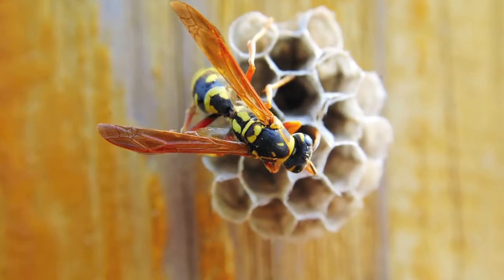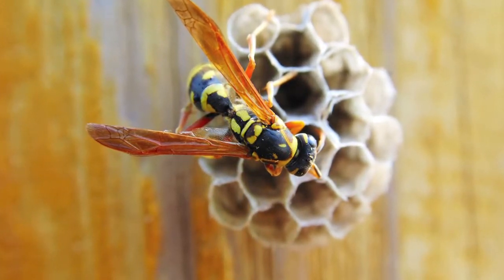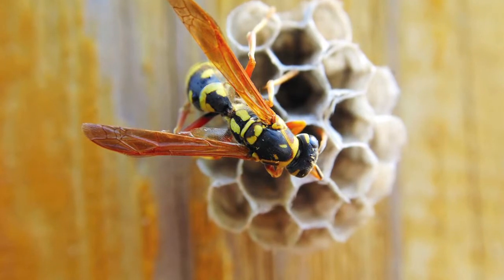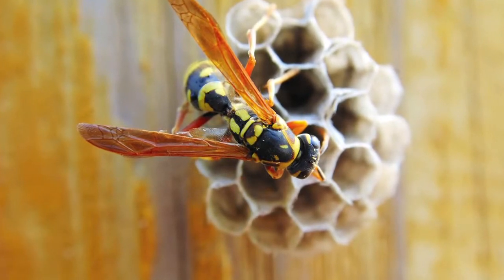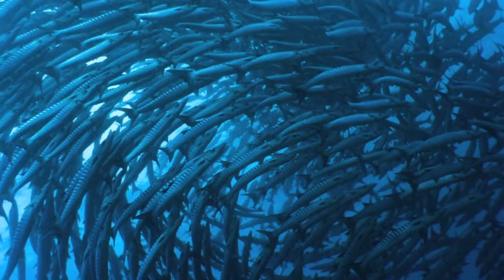For this paper wasp, it's building with modular units — repeated modular units — and it's building from the bottom up. Those are two examples of integrating development with growth. Self-organization is also part of integrating development with growth.